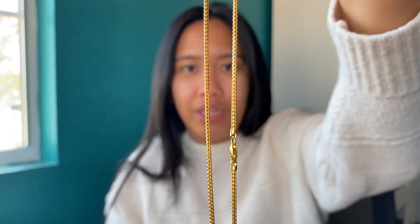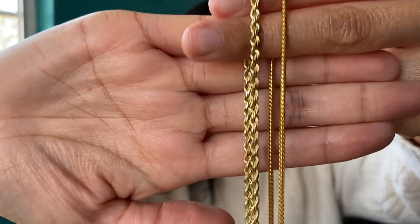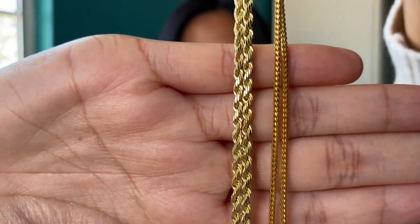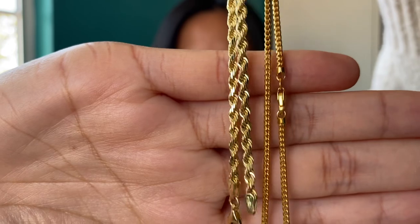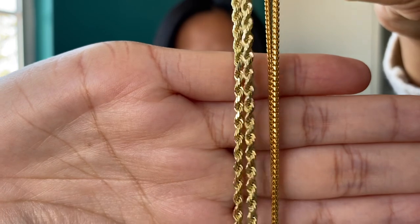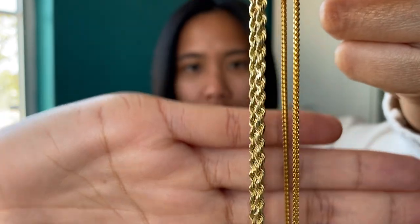Let me show you what this looks like in comparison to 14-carat gold. This rope chain is about double the size at three millimeters, but you can just see right there the coloring difference. The 22-carat has 91% gold purity whereas the 14-carat has 58.5%, so that's why the 14-carat looks a little lighter in color — not as yellow. I just love the way the higher purity looks.